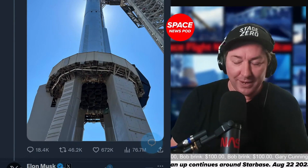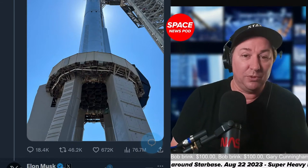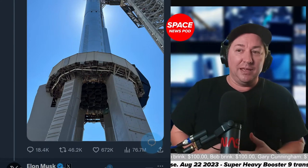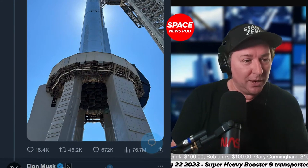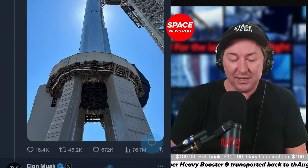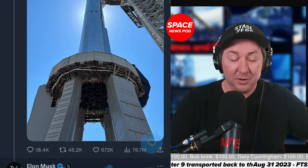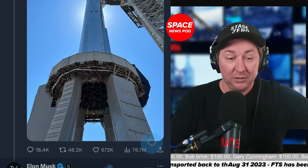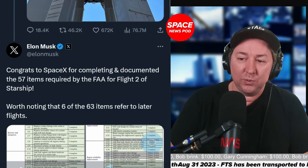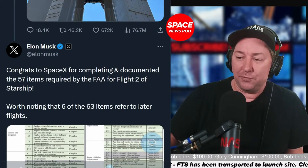IFT-1 didn't go so great. A couple of minutes in, they had to blow it up because it wasn't separating — it went wildly out of control, tumbling above the Gulf of Mexico, and they self-terminated it. IFT-1 was a considerable success considering they gave it a 50% chance to even get off the pad. For IFT-2, there are about a thousand changes to the booster and ship, and also a ton of changes to the mount and launch pad itself. Congrats to SpaceX for completing and documenting the 57 items required by the FAA for flight two of Starship.